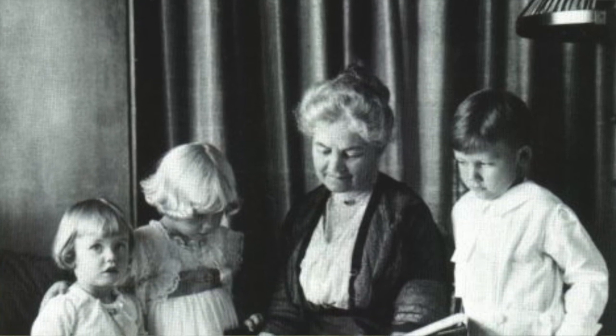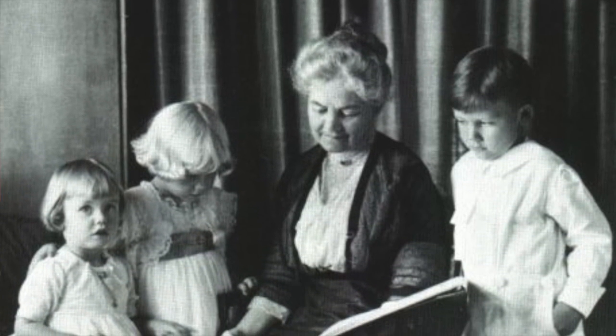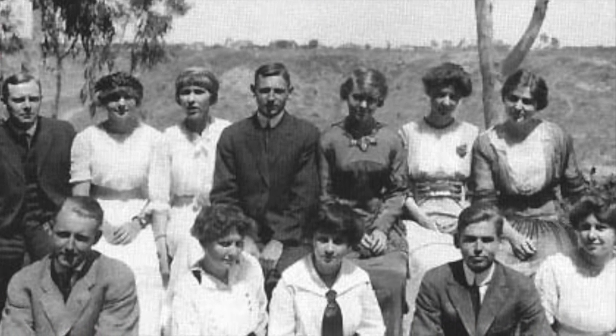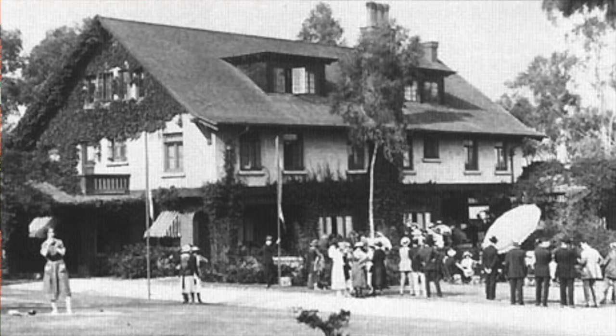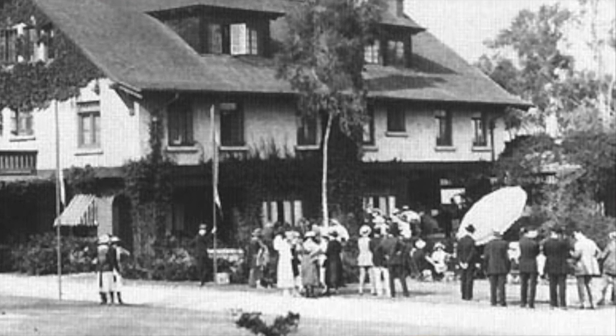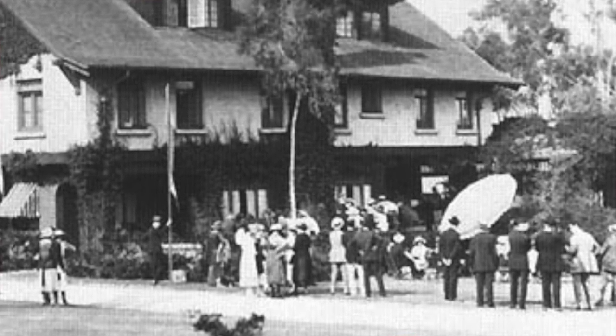They raised two children here and enjoyed a very nice large civic presence. There are pictures of this property with huge parties — this was a center of the universe in San Diego for a long time.